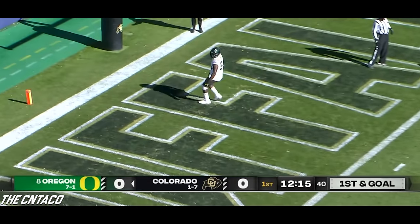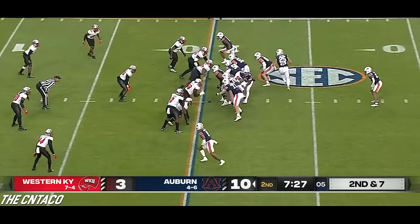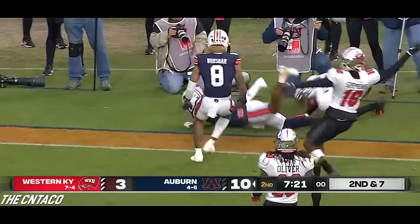Knicks throws it to the left side and it's caught for the touchdown. Hunter is going to throw it — he has a man in the end zone. Coy Moore, touchdown Auburn.